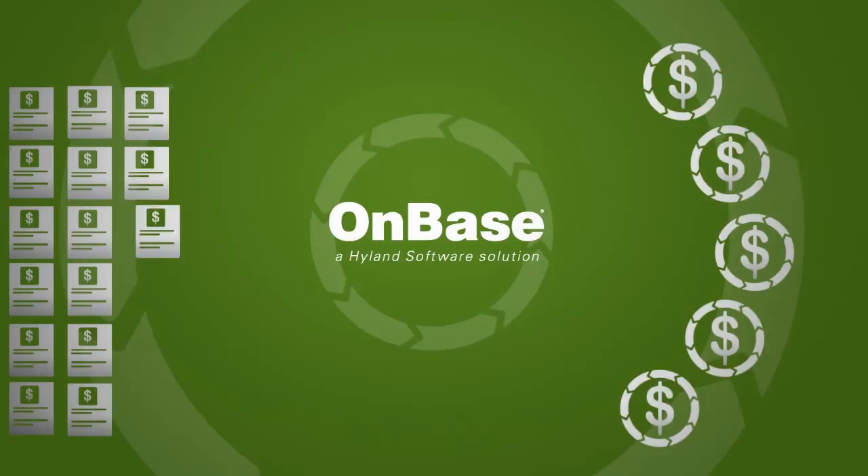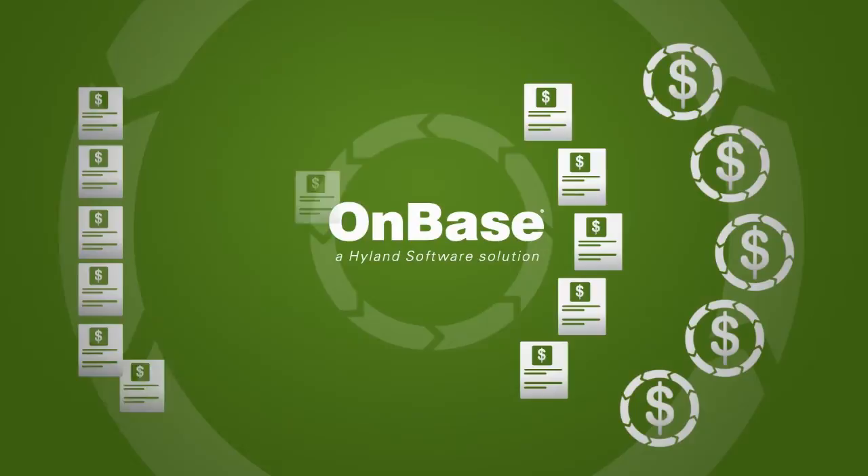OnBase automatically scrubs remittance transactions as the information enters the solution, separates the transactions, and posts them to the correct billing system.